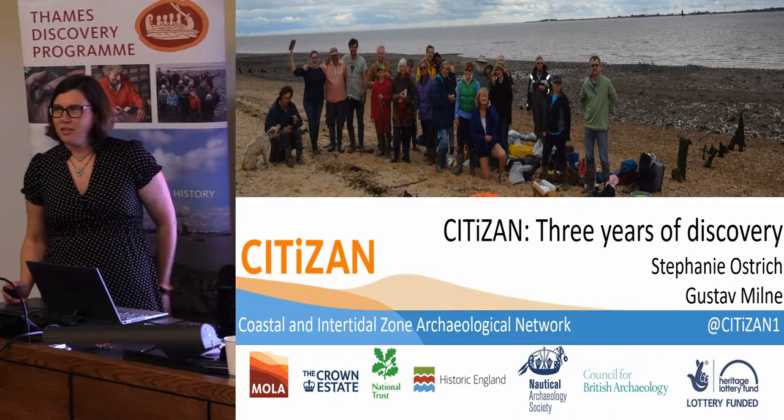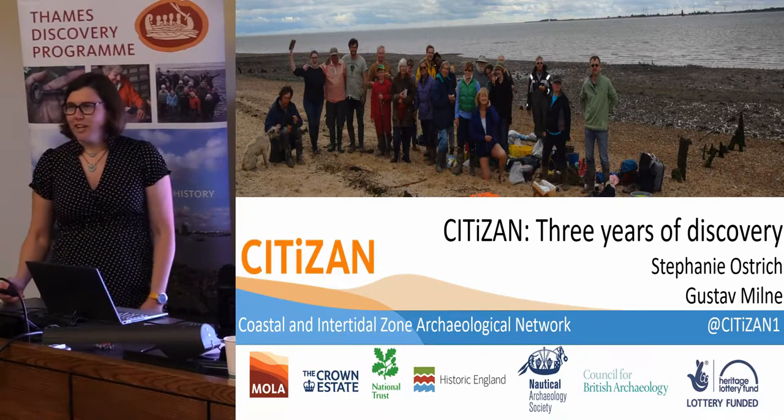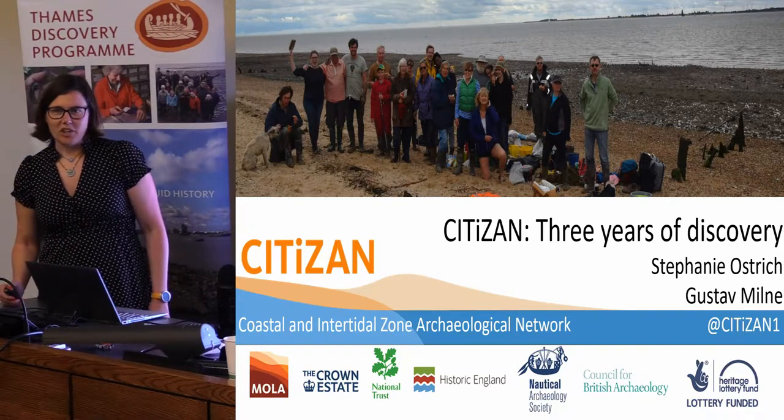Some of these slides you'll probably have seen before, some might be new, so that'll be very exciting. We do get a lot of crossover with frog volunteers as well as citizen volunteers, so if you see any of your buddies, just give a shout, or if you see yourself even.